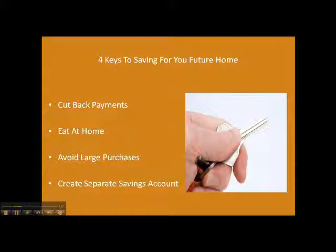And discipline — really discipline yourself. Set a budget wherever you need to and make this happen, and you'll be able to have enough money to put down on a new home in no time. Thank you.